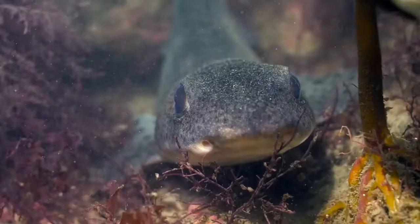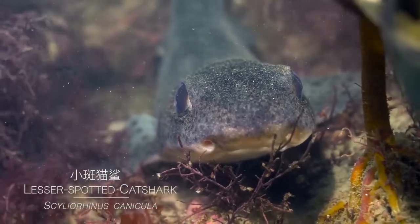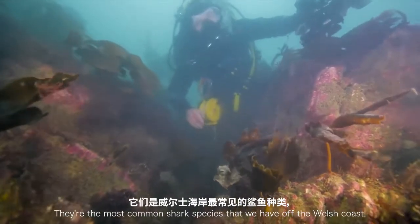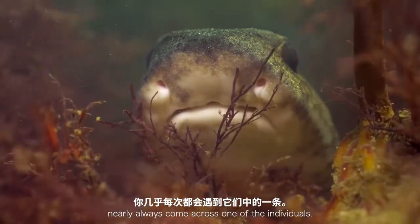Whether they're hunting or resting, they are a common shark species we have off the local coast. This is one of the most rewarding dives you can do — you nearly always come across one of them.